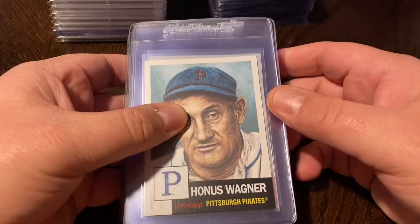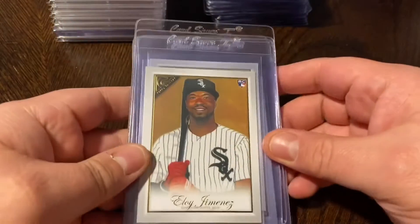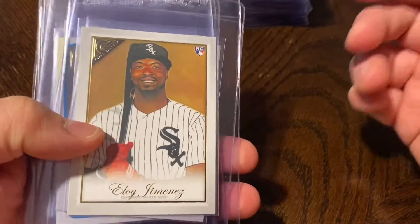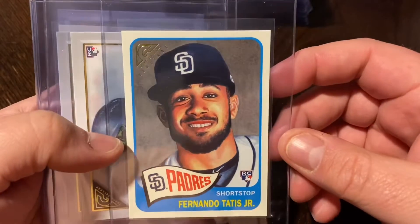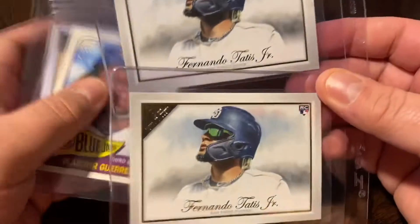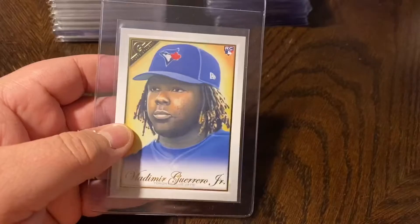So those are the majority of the recent Topps Living cards from the last month to month and a half. A few more pickups — Topps Gallery came out, and I didn't buy any boxes but I did pick up the cards I was looking for off eBay. Got the Eloy Jimenez Topps Gallery rookie, Pete Alonso, the Topps Gallery Heritage edition Fernando Tatis — two base Tatis rookies came in a lot — the Guerrero Heritage Topps Gallery and his regular base Topps Gallery.